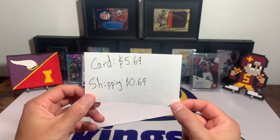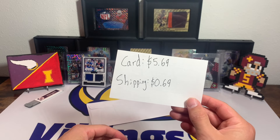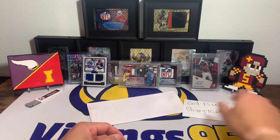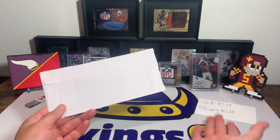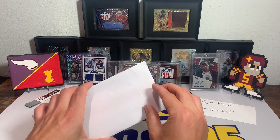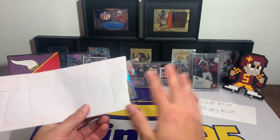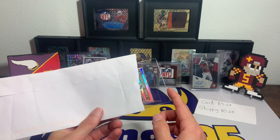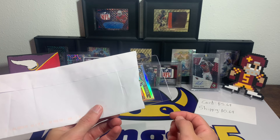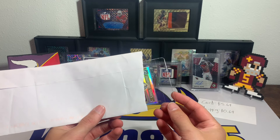Shipping was 69 cents, so we paid probably right around seven dollars or less for the card after tax and everything. It does ship in a plain white envelope — that's what you expect with 69 cent shipping, perfectly okay with that. It is in a card saver, and I've heard mixed reviews; I'm curious what people think of shipping in a card saver instead of a top loader. Apparently people have really good luck with them, maybe because it's just flatter.